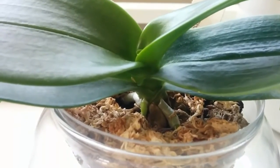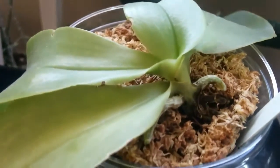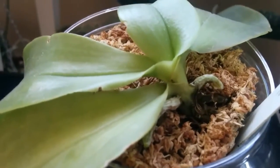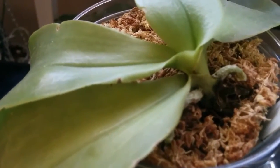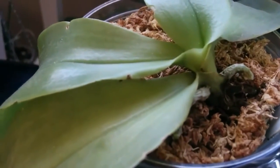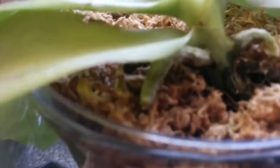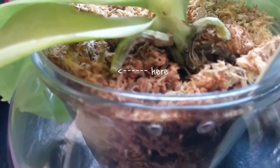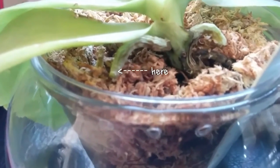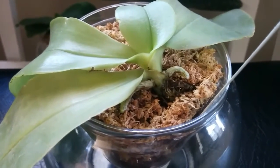Speaking of roots, I should show you this Phalaenopsis bolina. I posted a repotting video a week ago, and it's already started showing an active root tip — only one, but it's a sign of recovery. I'm more than happy to see it. It's breaking out. I guess the new medium and warmer weather must have helped it bounce back very quickly.